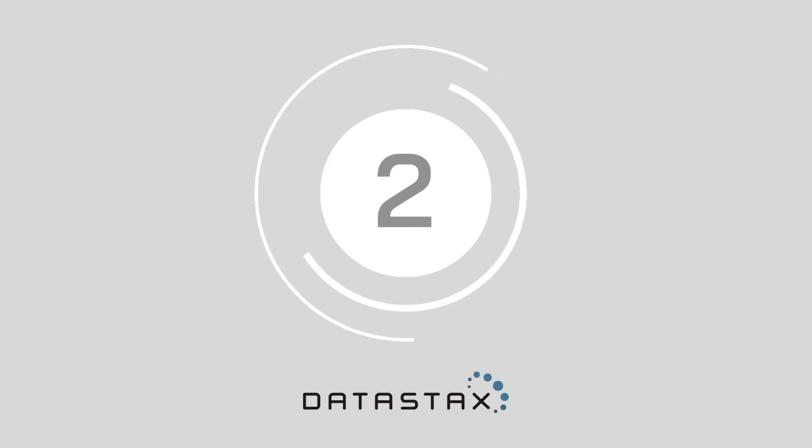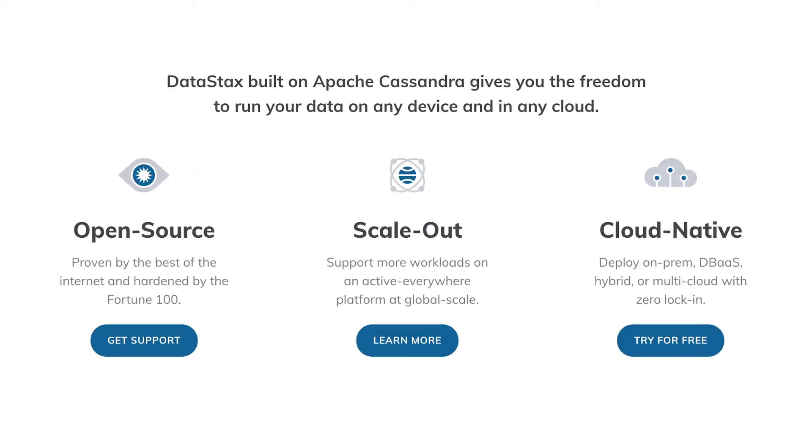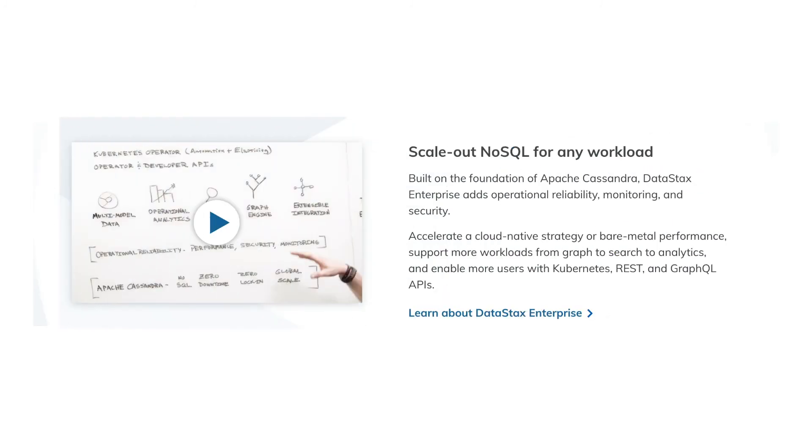Number two, DataStax. For many, DataStax Enterprise is the scale-out NoSQL database of choice. Built on Apache Cassandra, DataStax can handle any workload at a global scale with no downtime or lock-in. If your productivity is a top concern for you, then DataStax is a great contender, boosting developer and operator productivity with Kubernetes and APIs.